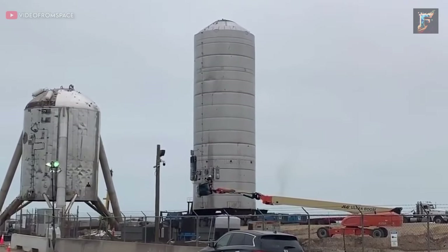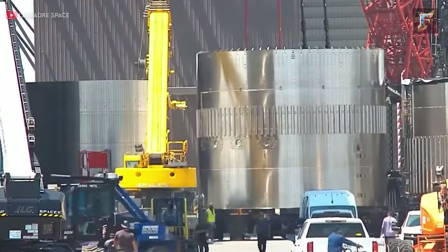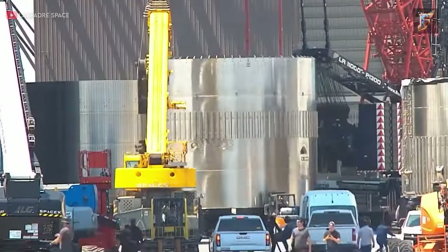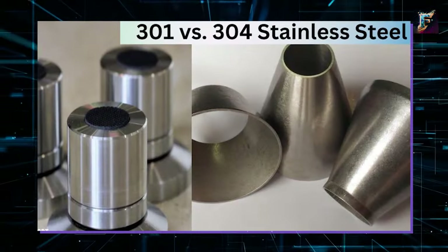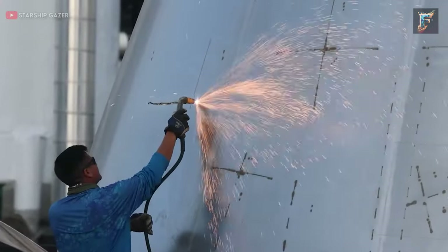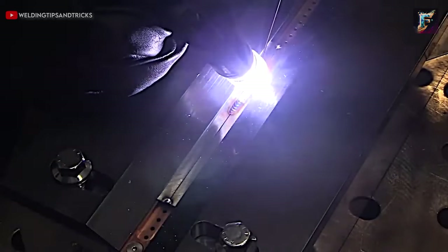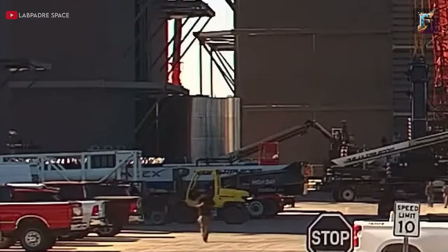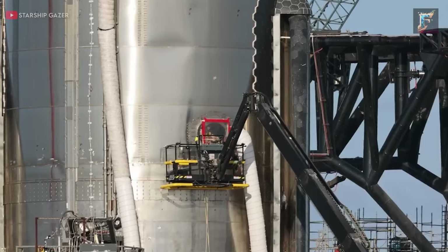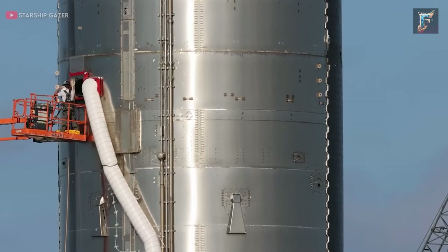To overcome these challenges, SpaceX implemented crucial improvements for their next prototype, the SN1. They opted for thinner sheets of stainless steel for each ring, which required less welding. Additionally, they switched from 301 to 304L stainless steel, which proved to be much more resistant to corrosion during the welding process. Simultaneously, they adopted tip welding, a technique that provided better control over the welding pool, enabling welders to enhance their precision and penetrate the metal more deeply, requiring fewer individual welds and significantly decreasing the risk of failure.